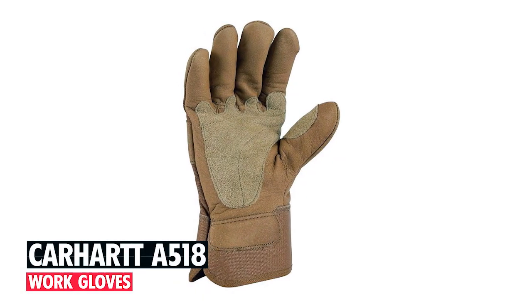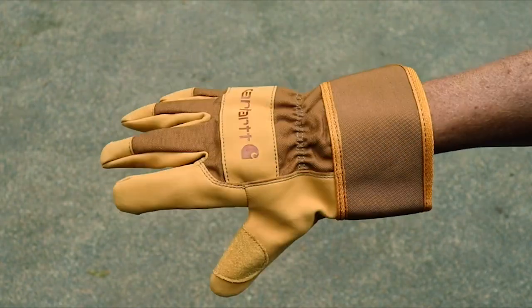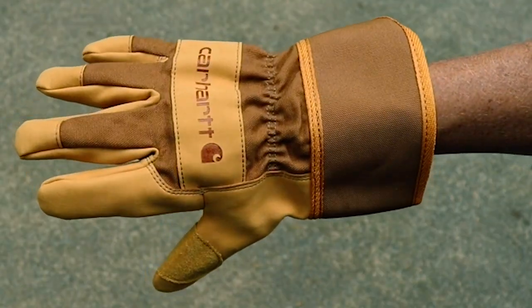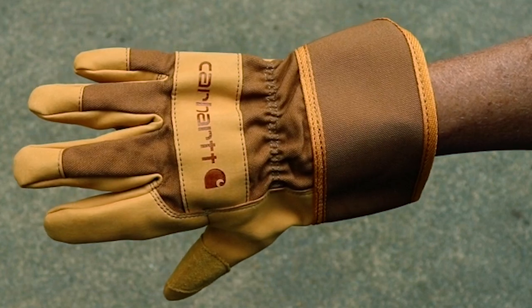At number one, we present the Carhartt A5-18 Work Gloves, designed to outwork the elements and provide exceptional durability and protection.